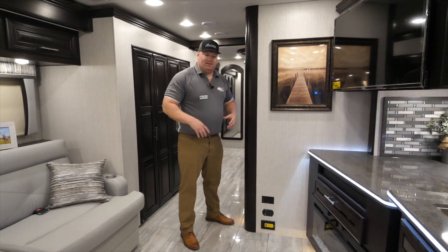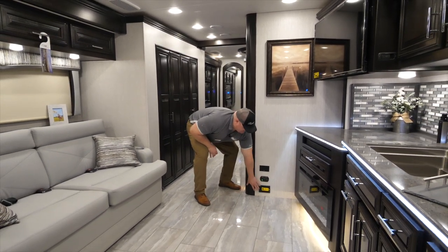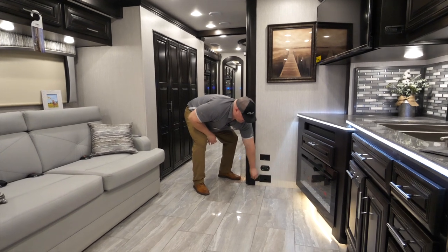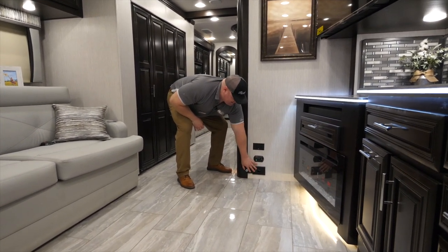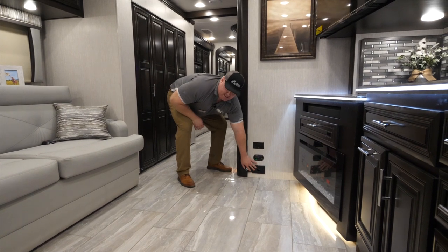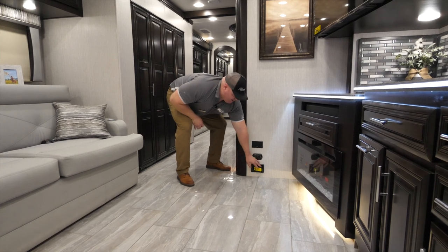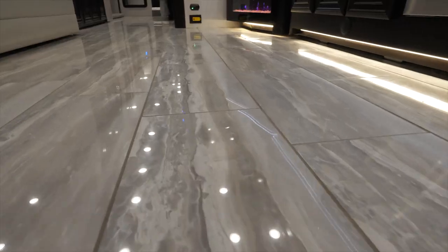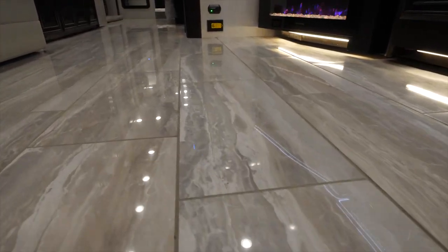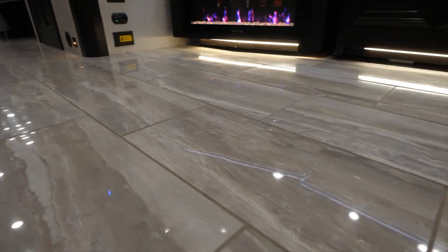Moving to the center of the coach, there are a couple more features to point out. One is the central vac — here's where your port hose would connect. The hose is long enough to reach the front of the coach, the rear of the coach, and everywhere in between. Also, let's take a look at the porcelain tile floor we use. This is a residential porcelain tile, and in the front half of the coach it's going to feature a heat option — a heated tile floor in the living area.